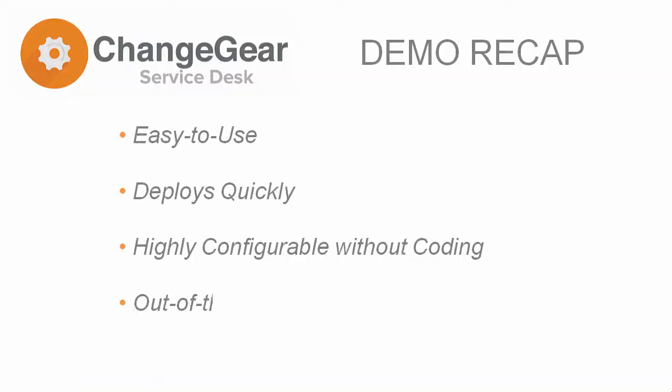To recap, ChangeGear's Service Desk Edition is easy to use and can be deployed quickly. It's highly configurable without coding, including the out-of-the-box ITIL workflows, providing a personalized workspace as well as persona-based dashboards for tracking metrics and KPIs.